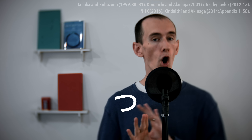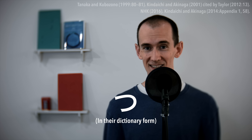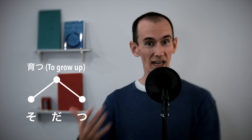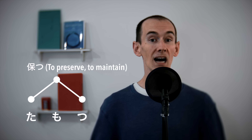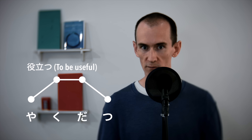One of these rules is the tsu verb rule, and it's very useful. This rule says that all verbs that end with tsu always have an accent, and that this accent always occurs on the second-to-last beat of the word. For example: utsu (to hit), katsu (to win), matsu (to wait), motsu (to hold), tatsu (to stand), tatsu (to pass/go by), sodatsu (to grow up), medatsu (to stand out), tamotsu (to preserve or maintain), hanatsu (to emit or radiate), yakudatsu (to be useful), and so on.